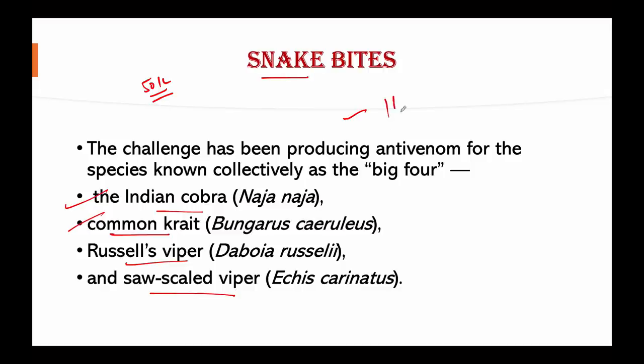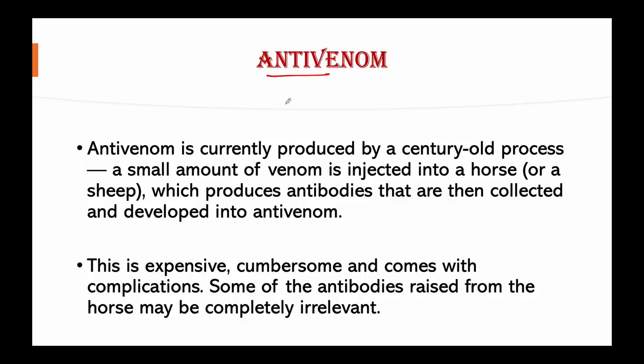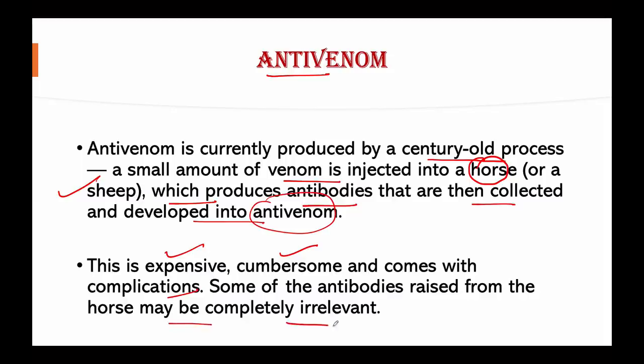Accidental contact with snakes leads to over one lakh deaths across the world every year. Antivenom is currently produced by a century-old process where a small amount of venom is injected into a horse, or sometimes a sheep. The animal then produces antibodies that are collected and developed into antivenom. This technique is very expensive, cumbersome, and comes with complications.